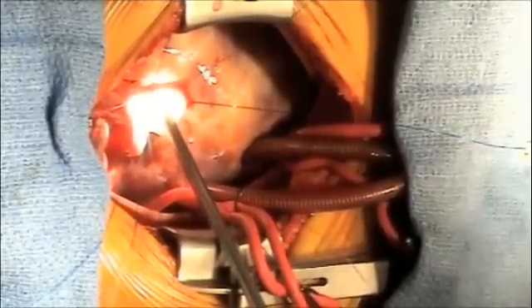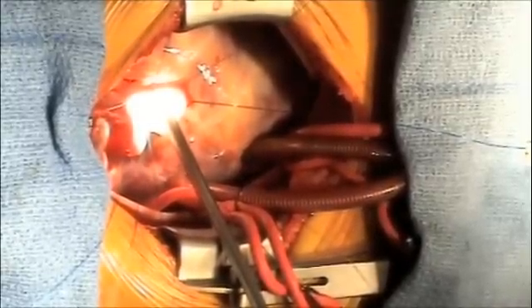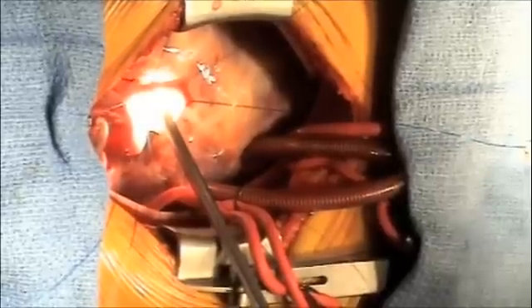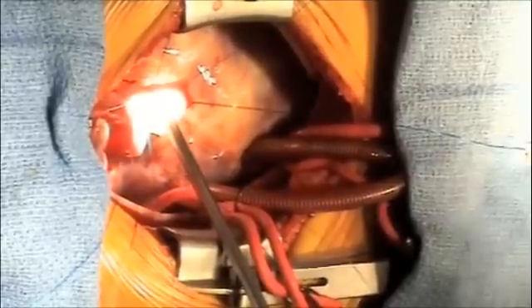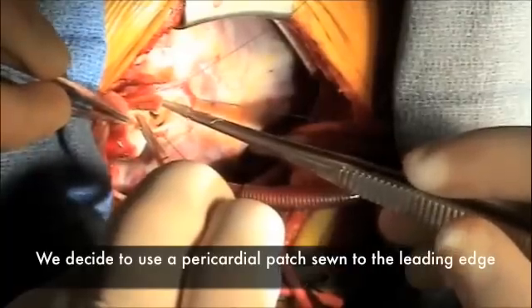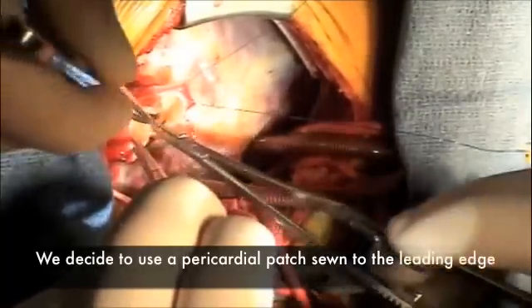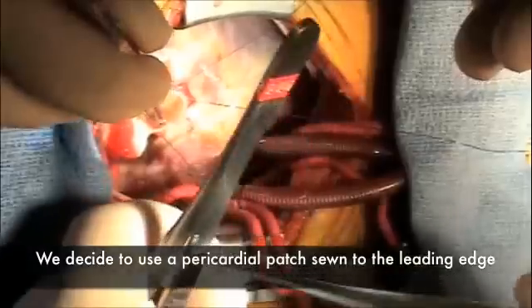Shortening the commissure will not fix that. You have to add volume to that anterior leaflet. The question is whether to add volume to the leading edge of the leaflet, or to cut into the middle of the leaflet and add volume there.